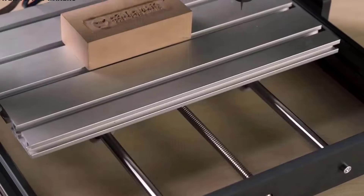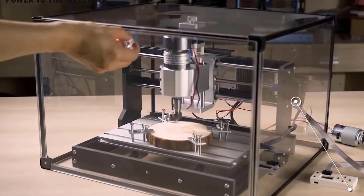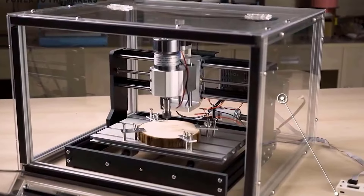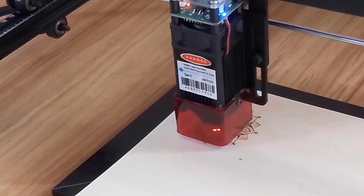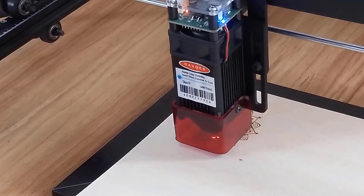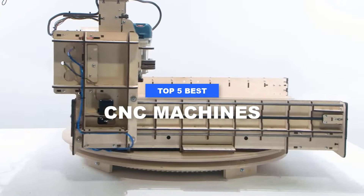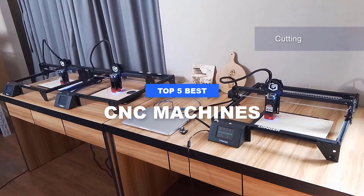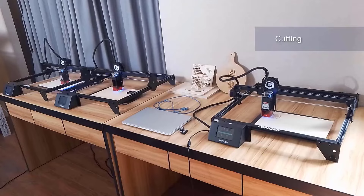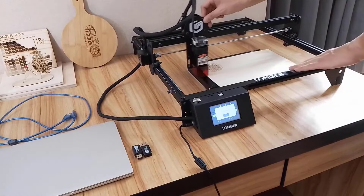Ready to carve out your next big project with precision? Whether you're a DIY enthusiast or a pro woodworker, choosing the right CNC machine can make all the difference between rough cuts and polished masterpieces. From entry-level options to industrial beasts, we've got the scoop on the best CNC machines out there. Grab your safety glasses and let's dive into the world of cutting-edge technology — literally. These machines are ready to shape your next brilliant creation, one perfect pass at a time.